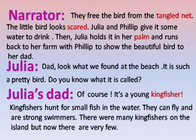Students, a tangled net is like a fishing net. Scared means fearful. Palm is the part of the inner surface of the hand. Kingfisher is a bird.